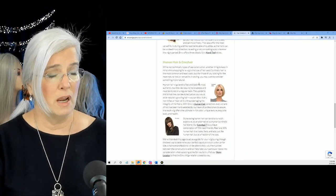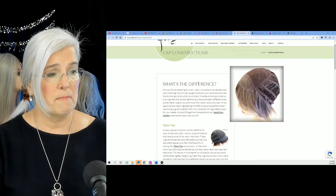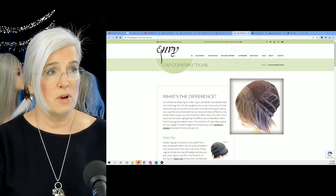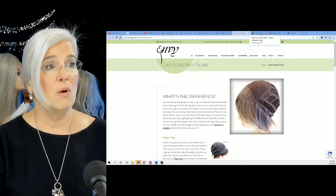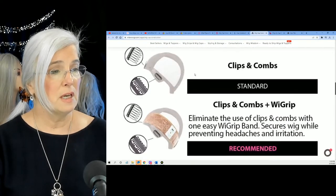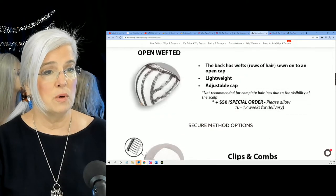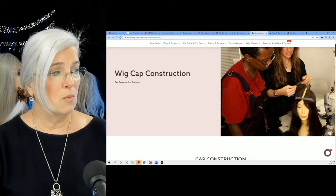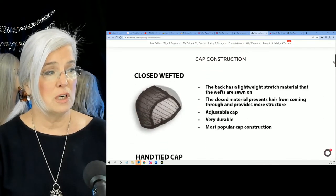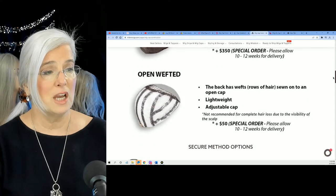And the Cadillac of them all is the 100% hand-tied wig with that beautiful full mono top. They also go on to cover human hair. I'll drop that link below, and there's another wonderful resource at Milano Wigs — they do a great job of showing you wig cap construction.